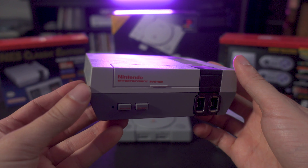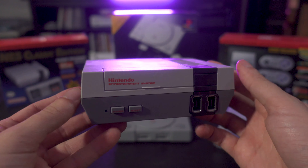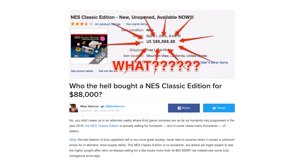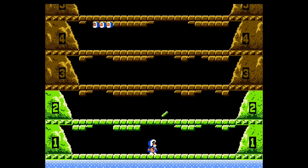When Nintendo released their first one, the NES Classic Edition, people went absolutely apeshit for it. Nintendo either greatly underestimated the demand, or they created artificial scarcity by shipping fewer units than they anticipated they'd sell — you be the judge. People were selling these things on eBay for two or three times the actual suggested retail price. Obviously Nintendo was going to make more, and they did eventually ramp up production.